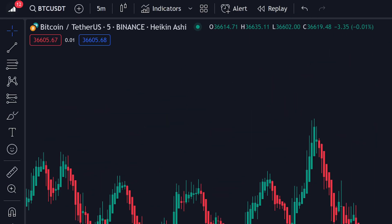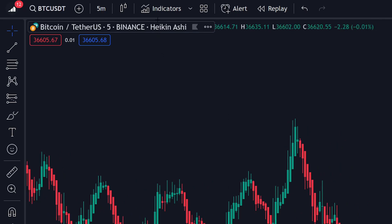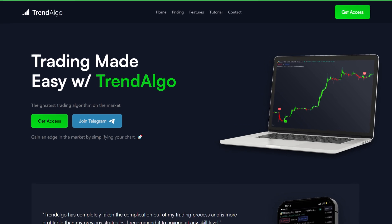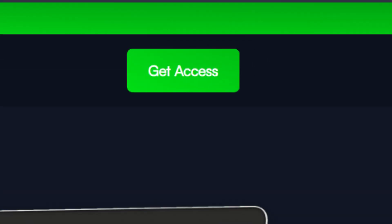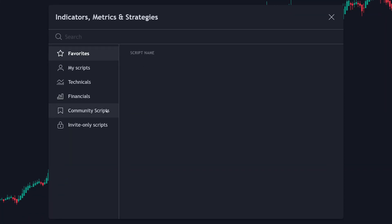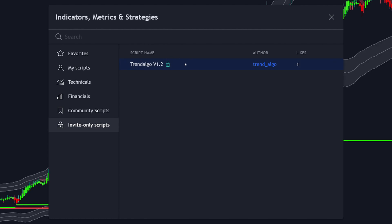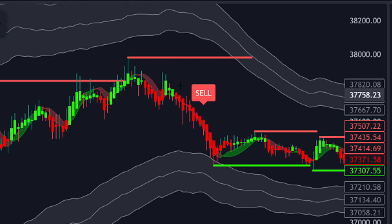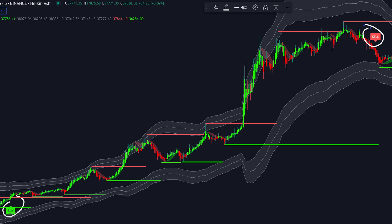Once the chart is ready, click on the indicators tab. Before we proceed, you will need to go to the website trendalgo.io. On this website you need to get access to the indicator — the link can be found in the description. Once you have acquired access, it will appear in the invite-only section of your indicators tab. Click on it to apply it to your chart. Once it has been successfully applied, you will see a lot of features apply to your chart. The most important ones we will be using in this strategy are the buy and sell signals, so let's go ahead and optimize the settings.